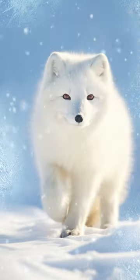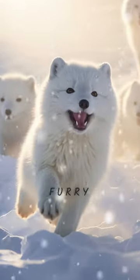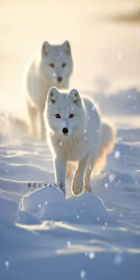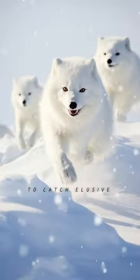Despite the freezing temperatures, arctic foxes are built for the cold, thanks to their thick fur and furry paws that act like built-in snow boots. These adaptable foxes are skilled hunters, relying on their keen senses to find food, including leaping through the snow to catch elusive prey.